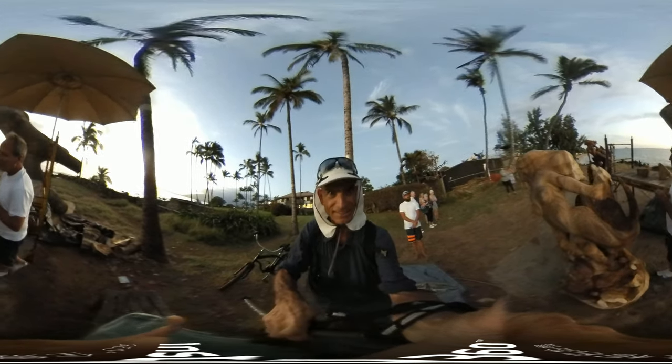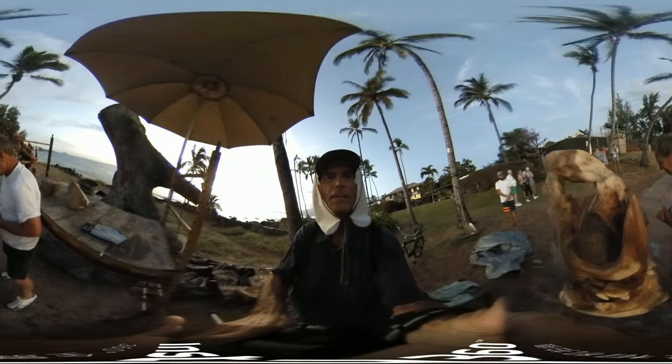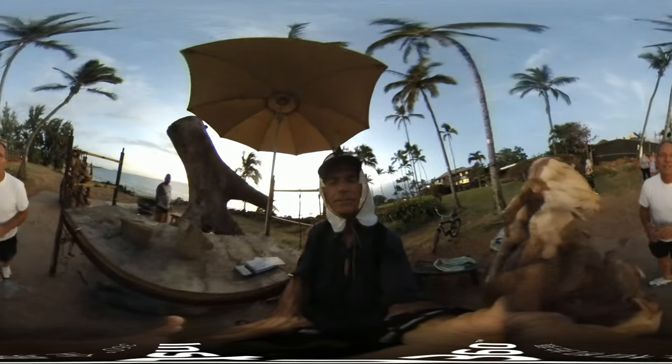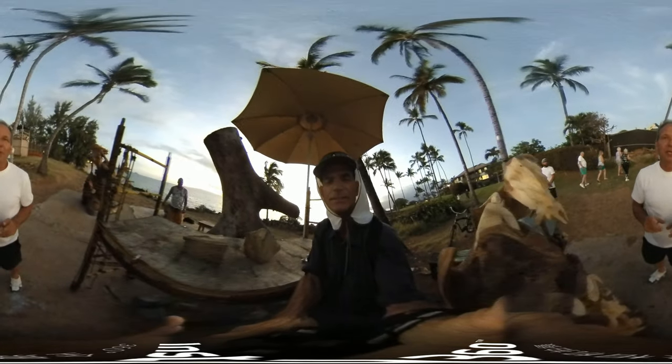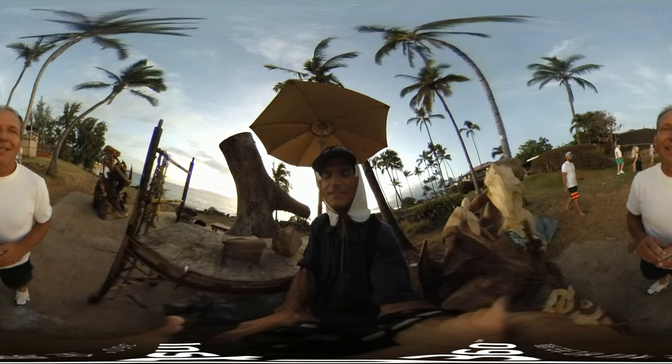So if you want to come and see, we're at Charlie Young Beach here in Kihei. And the website address is www.dalezarella.com — Z-A-R-R-E-L-L-A.